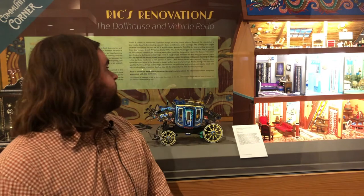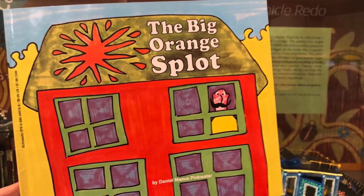This is a story about self-expression and creativity. And I'm sitting here today in front of one of our Community Corner Exhibitions, Rick's Renovations: The Dollhouse and Vehicle Redo. And after the story today, we're going to talk about how Rick's miniatures relate to the theme of expression and creativity. The Big Orange Splat.